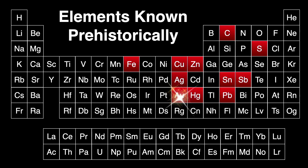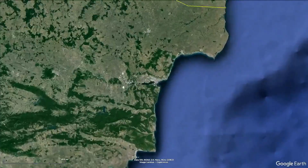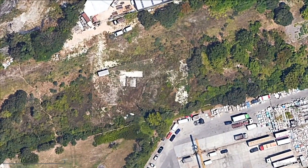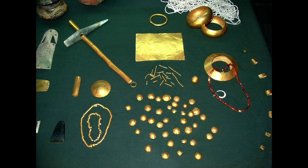Gold was one of 11 or so elements discovered prehistorically, well before the invention of the written word. One of the earliest places discovered so far where we find gold worked into various forms is in the necropolis of Varna, Bulgaria. This site was discovered accidentally in October 1972 in an industrial section of the city.